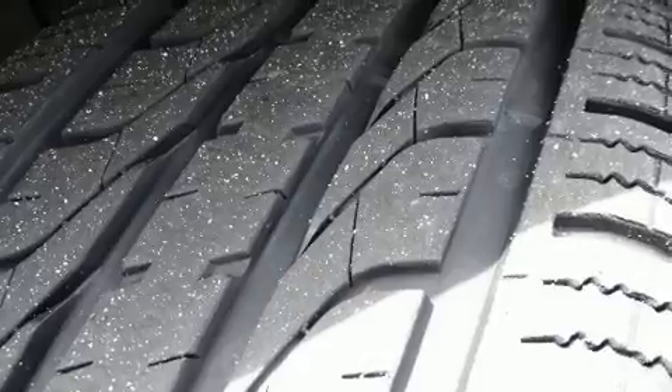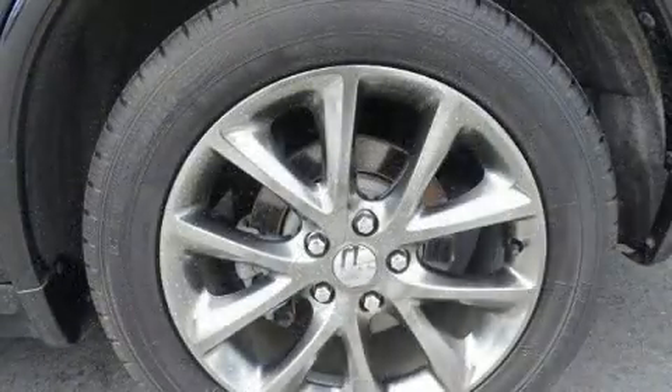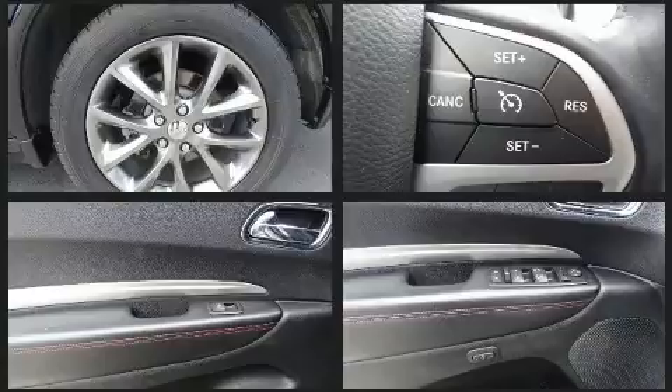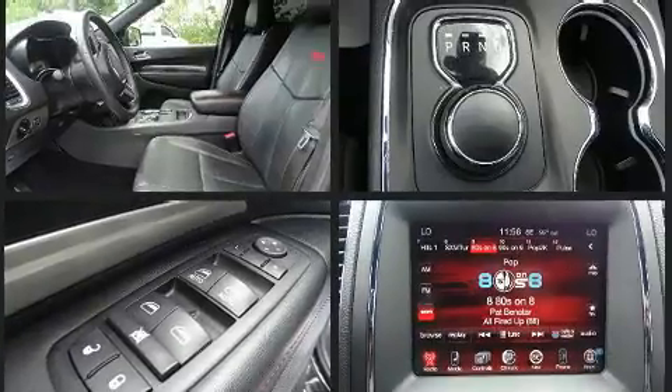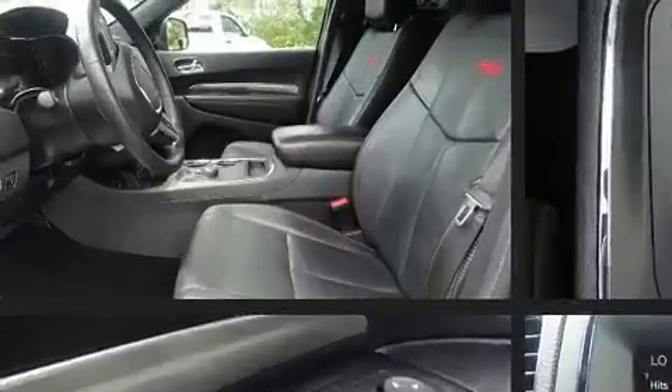Dodge infused the interior with top-shelf amenities such as leather upholstery, front and rear reading lights, a rear window wiper, power front seats, heated front and rear seats, a heated steering wheel, and a split-folding rear seat. With high-intensity discharge headlights illuminating your path, you'll always appreciate maximum visibility.